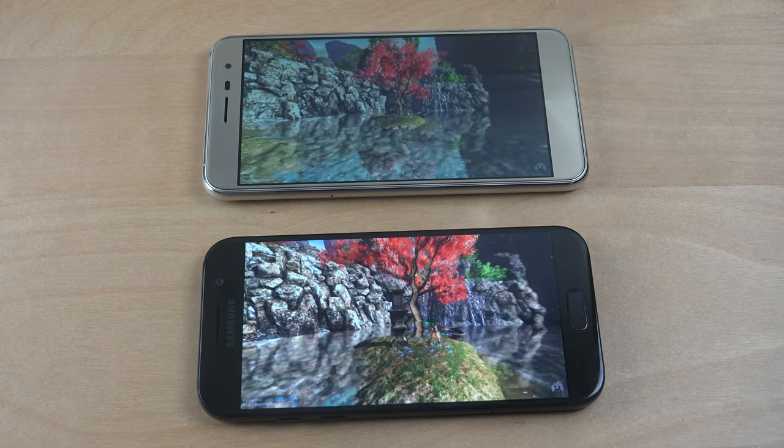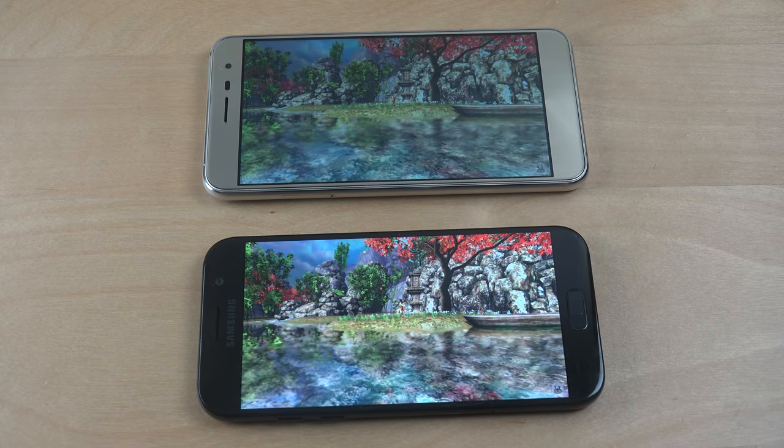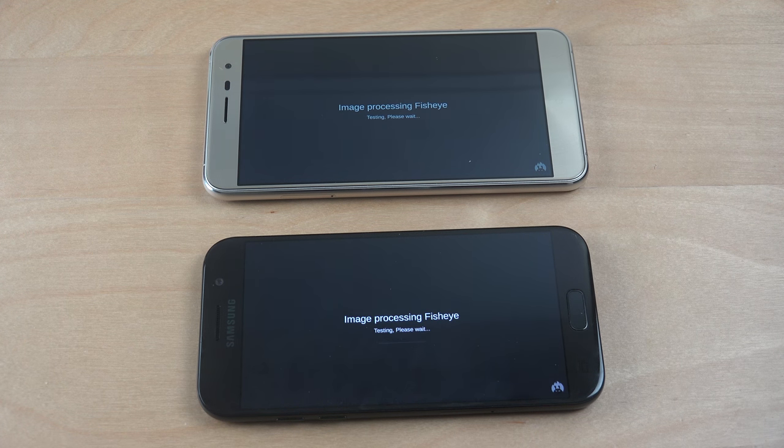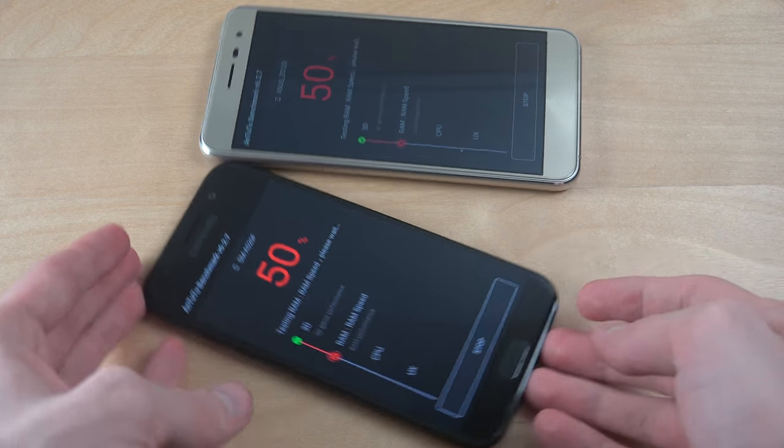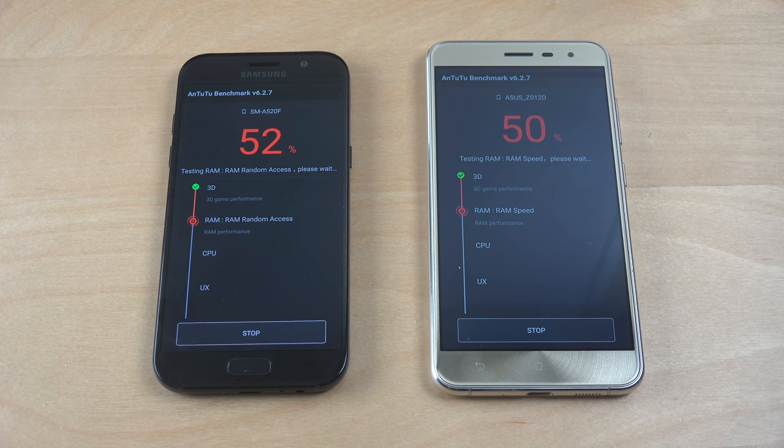I'm pretty sure both have a 1080p display, but I don't think it affects the frame rate, so it's going to be interesting to see what kind of score it gets. Both seem to be keeping up at the same kind of pace, which means that probably in terms of CPU power they're pretty similar. Also remember the Zenfone 3 came out a few months back — close to five or six months — so the new A5 has a little bit of an advantage, especially in terms of graphical games. But in terms of a future-proof phone, it's very nice to have a good graphics processing unit.